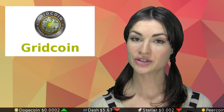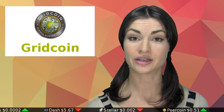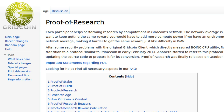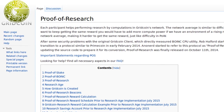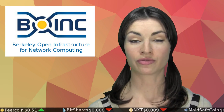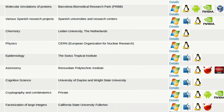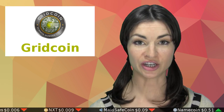Gridcoin was launched in late 2013 and has a current market cap equivalent to $2.7 million U.S. dollars. The network is run on what its developers have dubbed proof of research, which is a form of proof of stake in which stakers perform computational work for BOINC — the Berkeley Open Infrastructure for Network Computing. BOINC is intended to provide computation power for research and is mainly utilized by universities and institutes. Gridcoin stakers doing computations for BOINC get paid in newly minted Gridcoins each block.